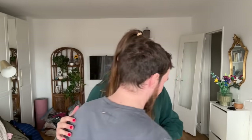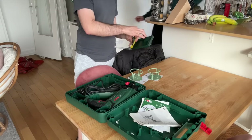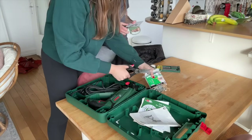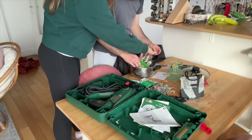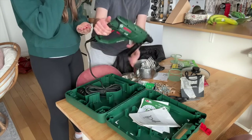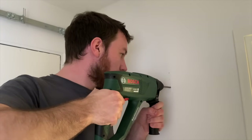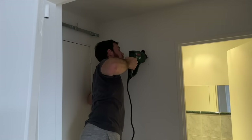Without further ado, let's get back into the swing of things. We haven't even opened the drill yet — unboxing! Jean got the first two coat hooks in, and it only took about three minutes. It's always so scary when you hear the noise — you're like, I hope I'm not bothering the neighbors.